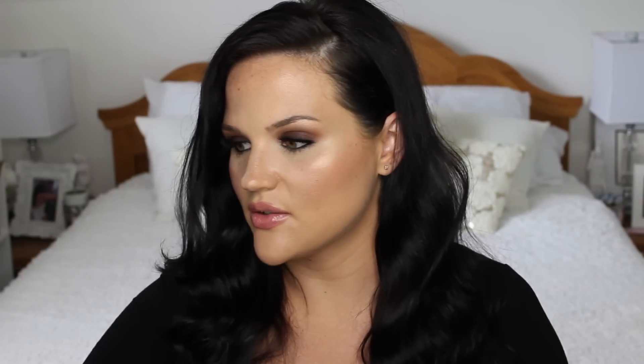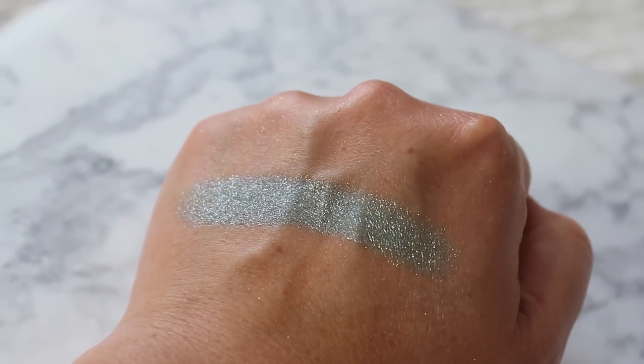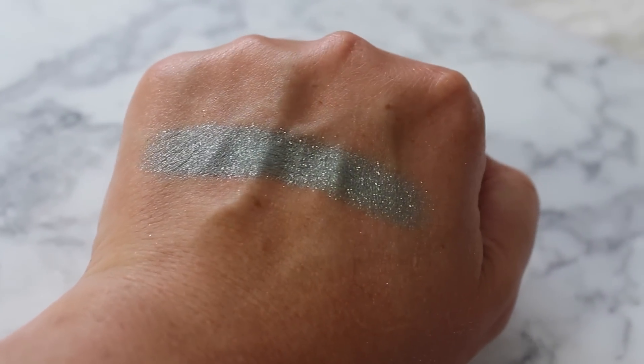It was restocked on the MAC website, so I was able to snag it — it was sold out when I initially looked. The next one is called Try Me On, and I bought this solely because Jaclyn Hill wore it in a video. It is a deep blue green with sparkles. Really unique. I don't have colors like this, so definitely something I'll be using this summer.